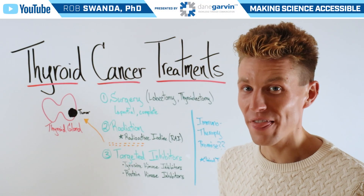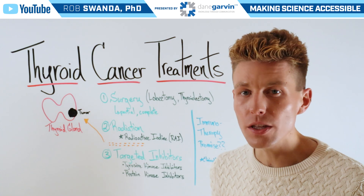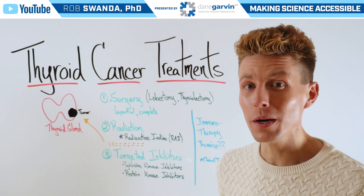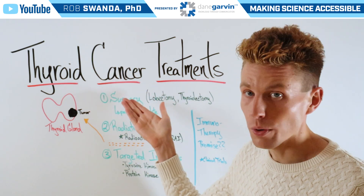There are approximately 44,000 new cases of thyroid cancer diagnosed in the United States each year. So for today's video, we want to break down some of the top treatment options associated with thyroid cancer.